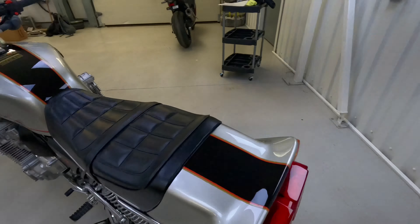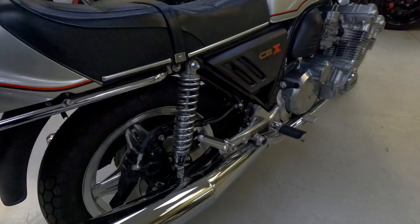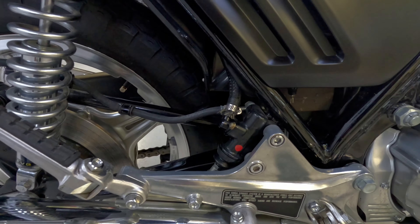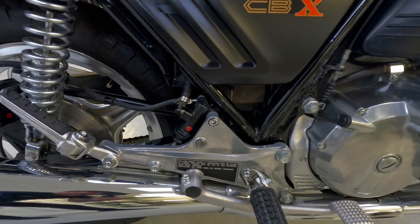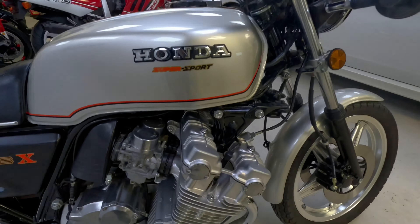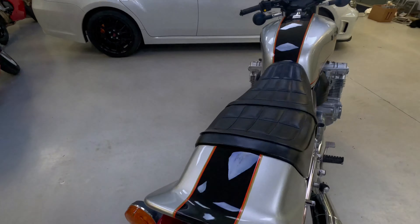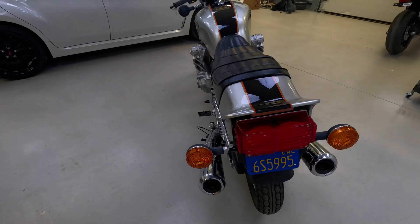You can see it's still got factory stickers on the calipers, and the same around the back on the rear caliper. All the decals are still in place. It's just a phenomenal bike.